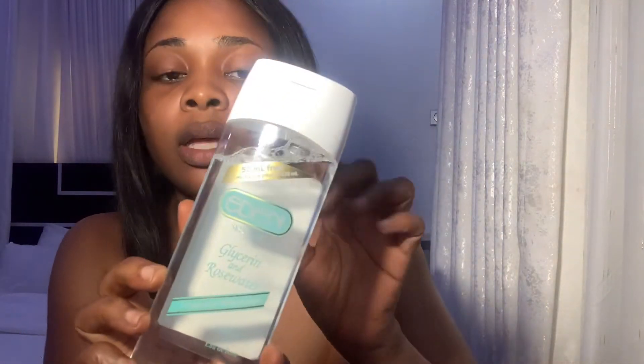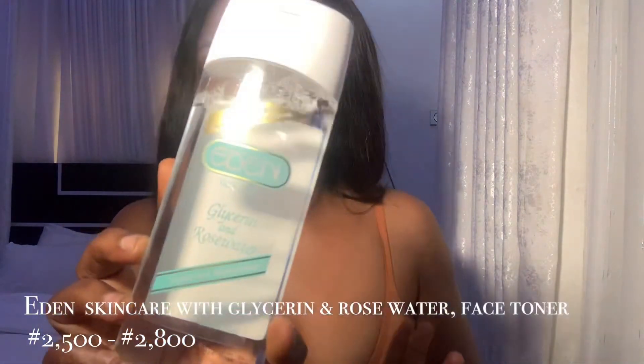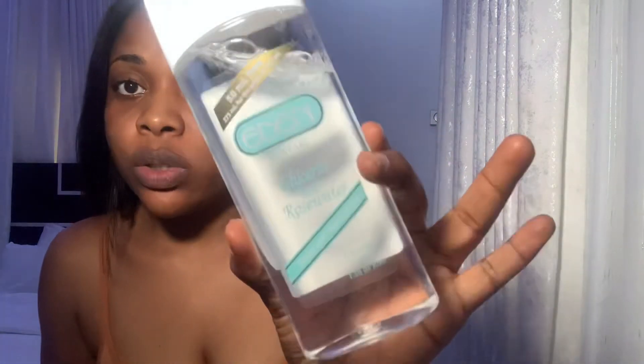Next on our list is the Eden face toner, and it contains glycerin and rose water. Glycerin aids in retaining moisture on your face, which is very important; it helps to protect your skin from infections and also helps to repair damage to the face. The antioxidant properties in it help to reduce redness and also help to prevent acne and puffiness. This is very important for your skin.